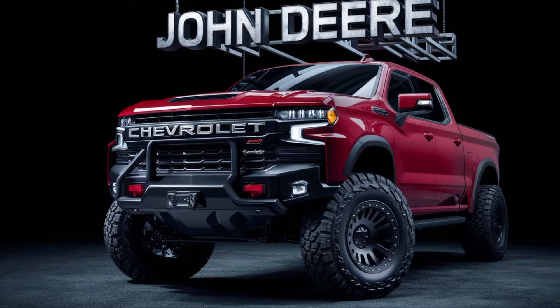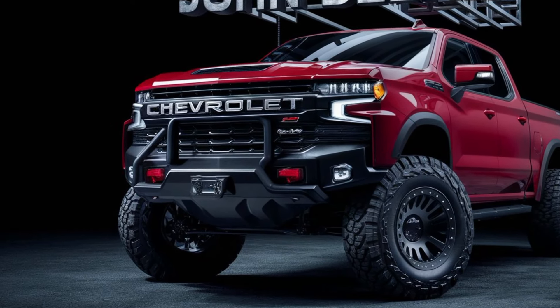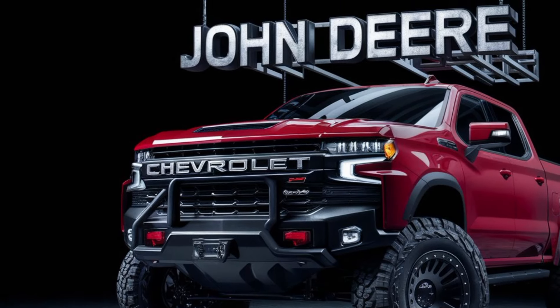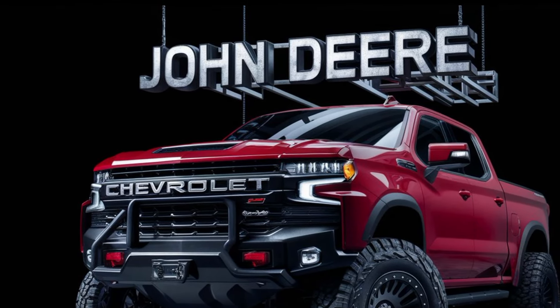Hey gearheads, welcome back to the channel. Today is a momentous occasion. John Deere has finally thrown their hat in the ring and we're here to dissect the highly anticipated 2025 John Deere pickup.